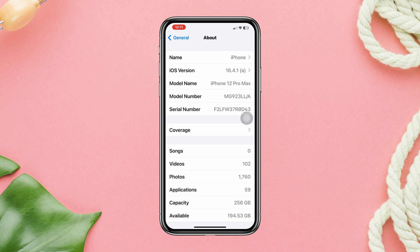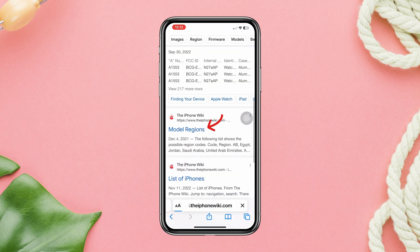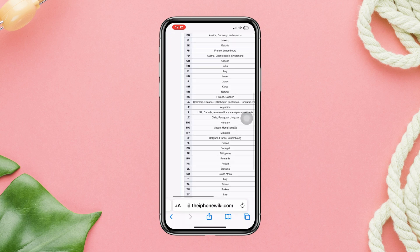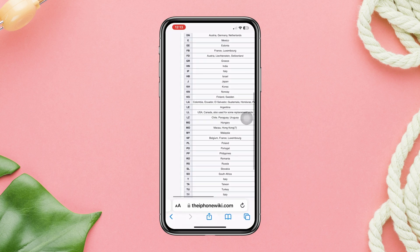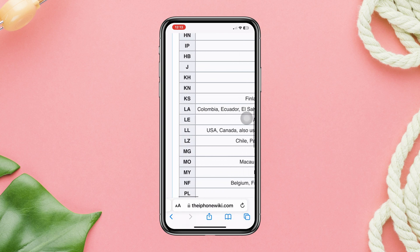So after memorizing these two letters, open a browser and type www.theiphonewiki.com. This will show you all the information that you need. Now you need to match up the last two letters. Since my last two letters were "LL", for me it's USA or Canada, which means my iPhone is a US variant. So depending on your last two letters, you can find out the purchase location for your iPhone.